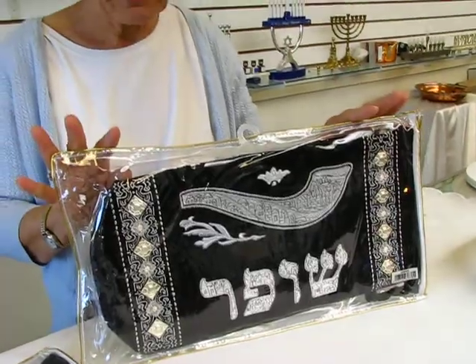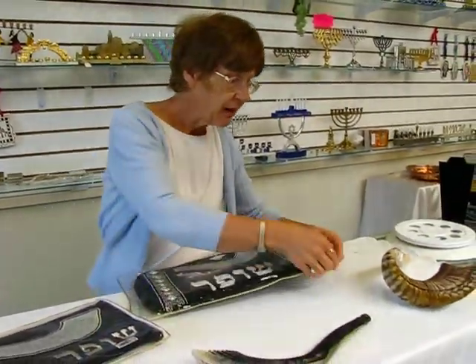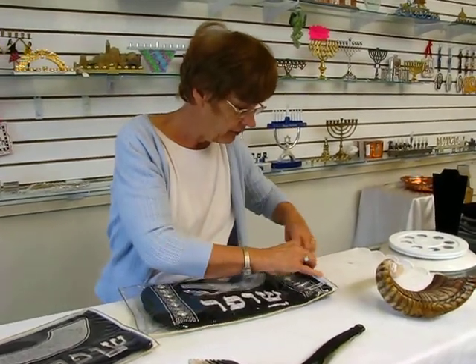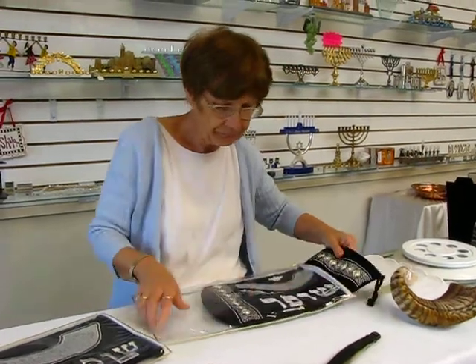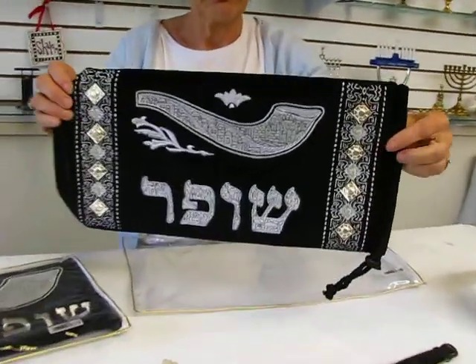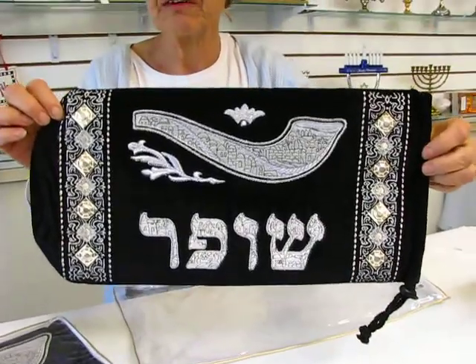Now you're getting a real deal here. You have an outer protective plastic case. It zips closed, and then you pull out the shofar bag — the beautiful navy blue velvet bag.